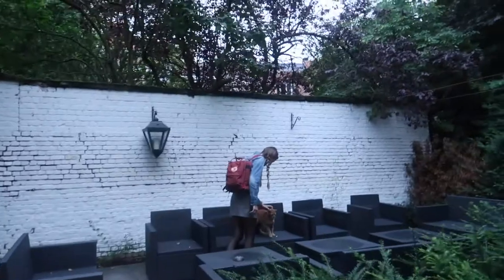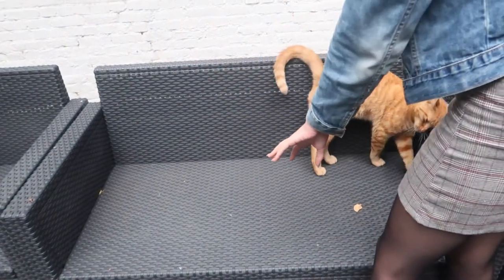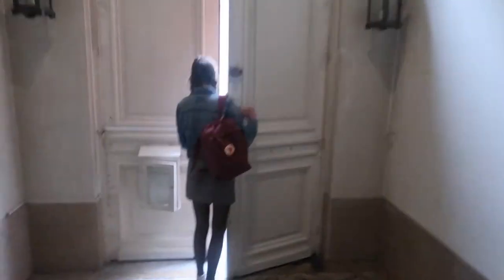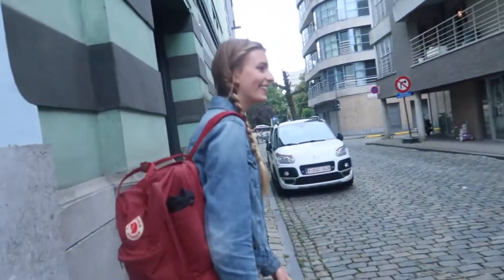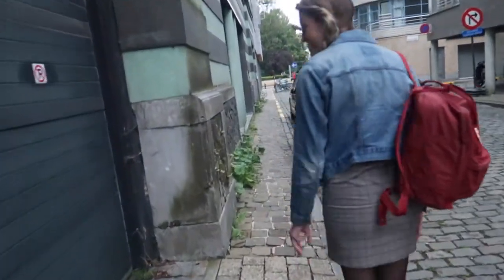We made a new friend — a friendly kitty cat at the hotel. It's the first animal we've gotten to interact with on this trip, which was a fun moment.